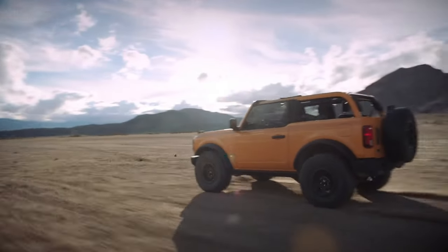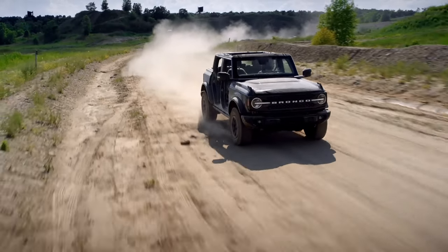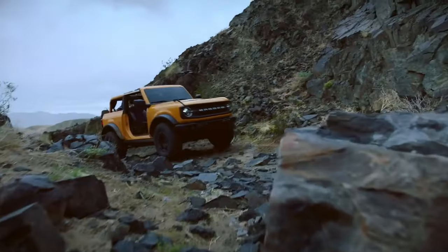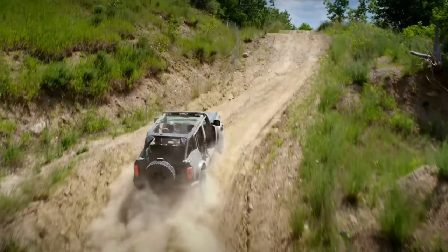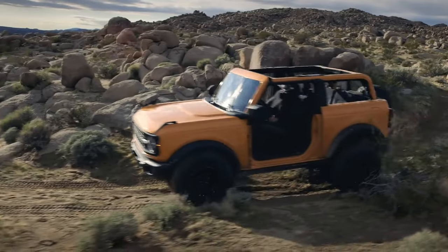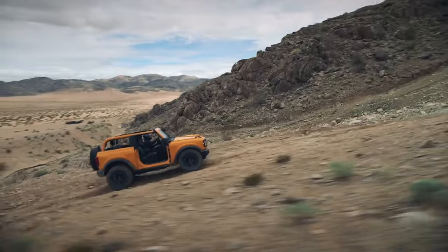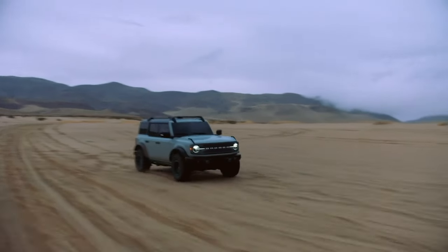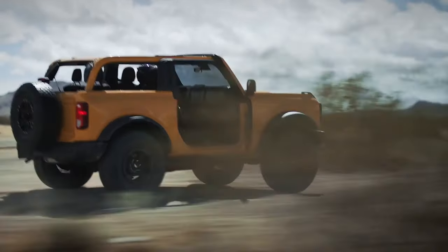A word to the wise, though: real-world mileage often deviates from EPA ratings. In my own adventures, I've noted differences of 2 to 5 mpg from the official stats, so take those numbers with a grain of automotive salt. In wrapping up this first half, the 2024 Ford Bronco isn't just another SUV — it's a legacy that's been fine-tuned over decades, the embodiment of vehicular passion and a testament to engineering excellence. As we at Highway Herald always say, understanding a car isn't just about horsepower and torque; it's about the stories, the history, and the community behind the wheel.